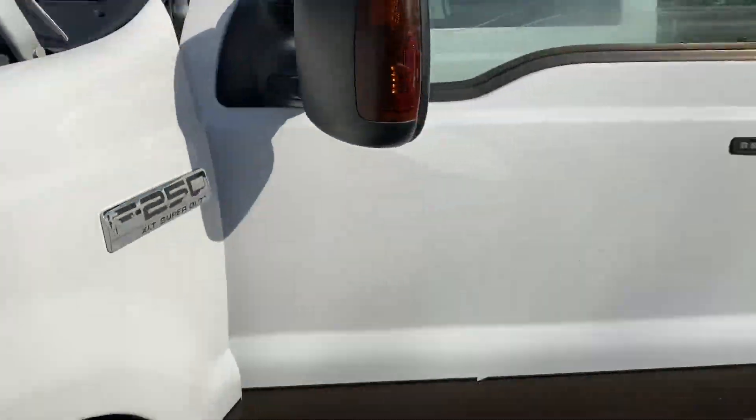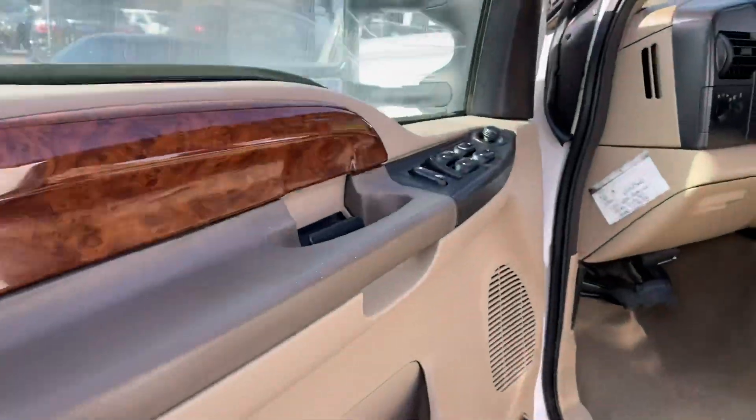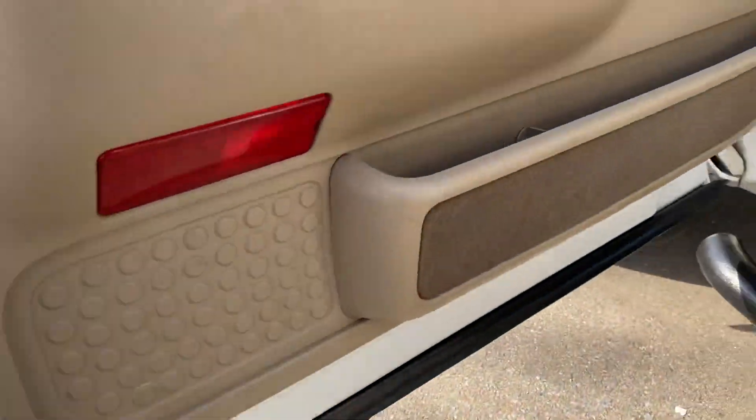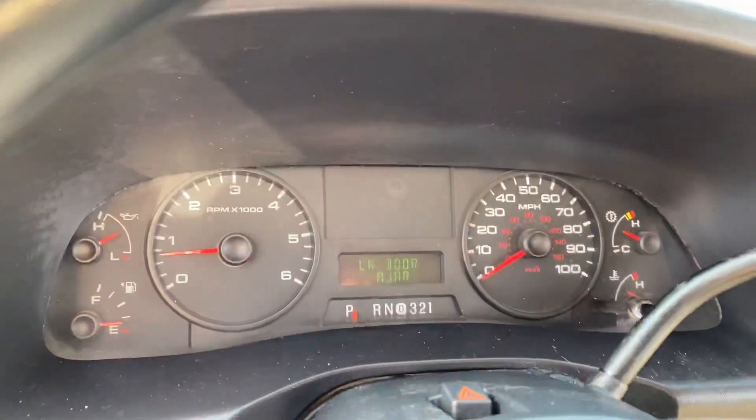Sounds real healthy, very powerful. Keyless entry, turn signals built into the telescopic tow mirrors, clearance lights on top, under the doors, the cab corners — the rockers are really in nice shape because it is an out-of-state vehicle.